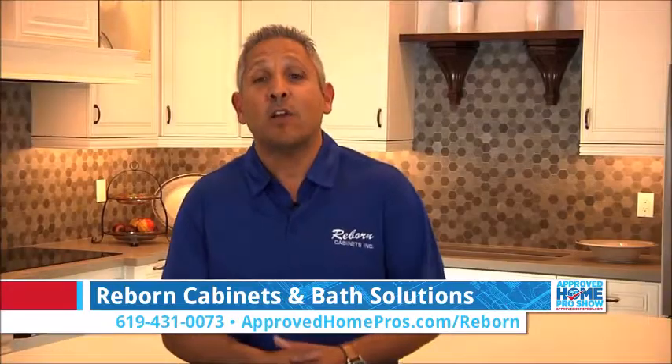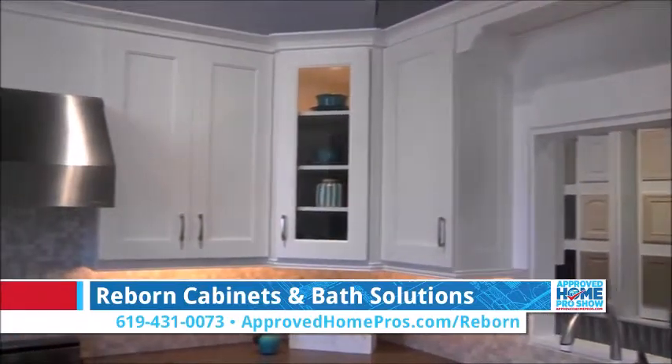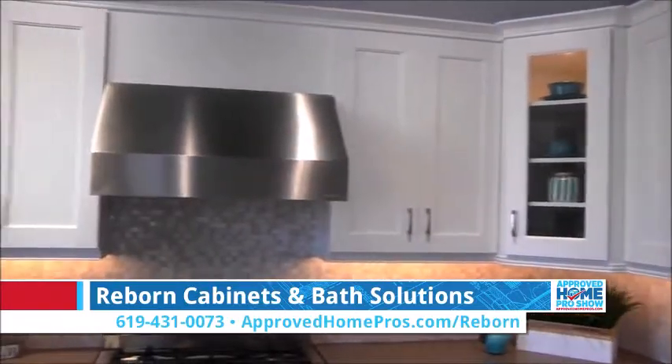Lastly, I want to show you this — our custom cabinet made by Wellborn. It's a complete kitchen remodel. Check out this tile backsplash and check out the features this has to offer.